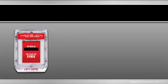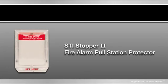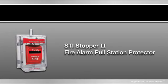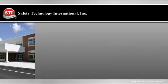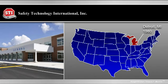Chances are you've already seen the STI Stopper 2 Fire Alarm Pull Station Protector used to prevent false fire alarms in public buildings all around the world. We're STI, the company that originally created it for a high school in the Detroit area back in 1980.